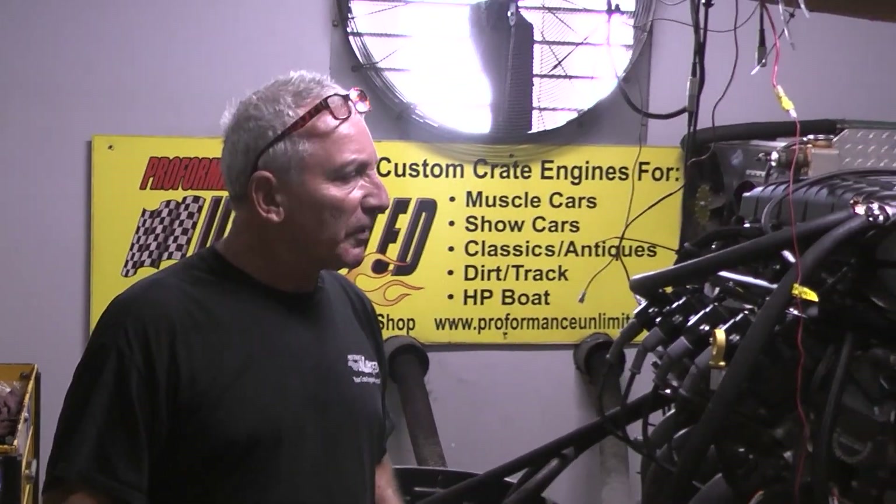Supercharged Godzilla, 1050-something horsepower. Unbelievable. Who's the best out there? We are Performance Unlimited. Check us out.